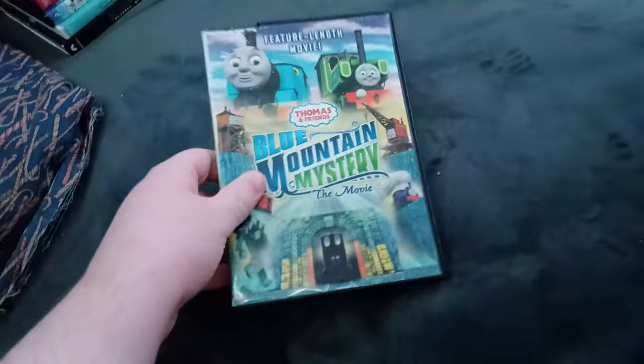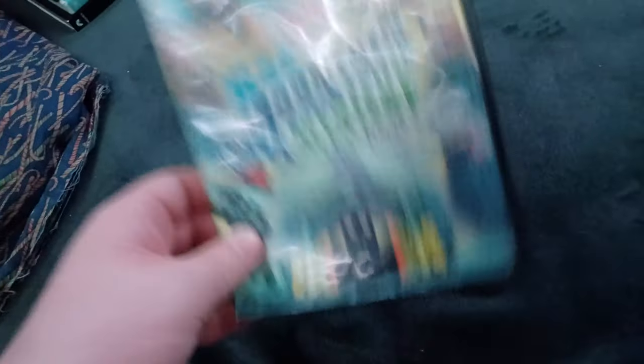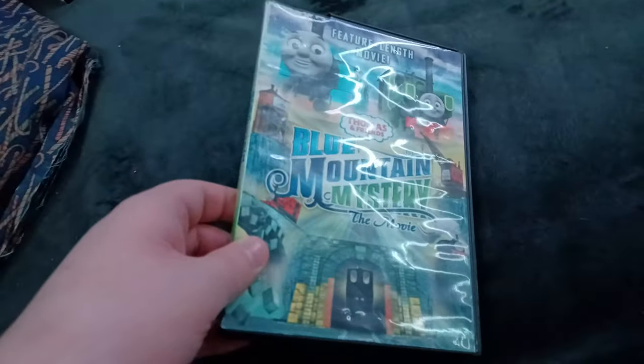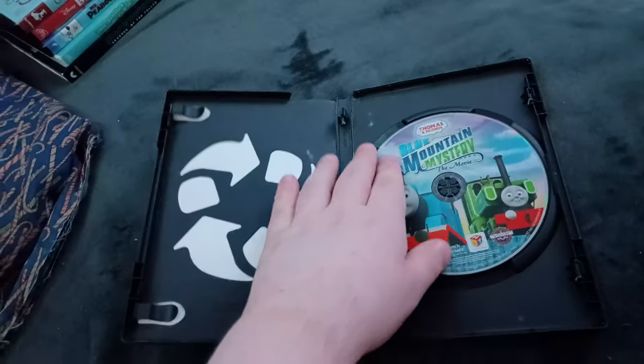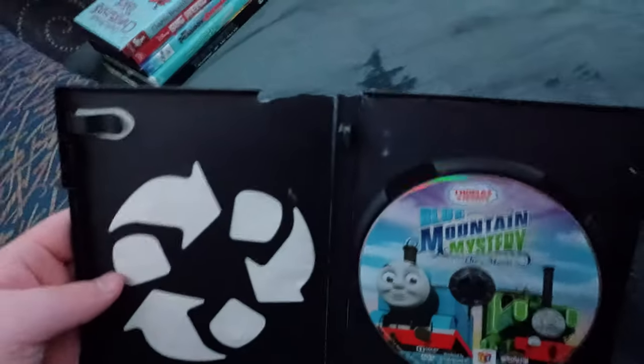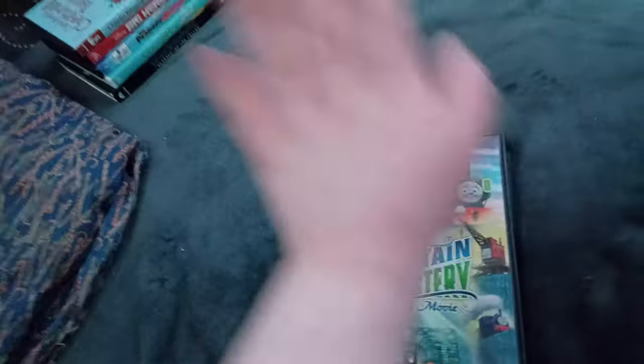Next up we got Thomas and Friends: Blue Mountain Mystery the Movie! Or should I say Thomas and Enemies: Dark Mountain Mystery the Poopy! Who cares about the Lionsgate 2005 logo! Anyways, here's the disc. And sadly the case is actually kind of broken. It's sad!